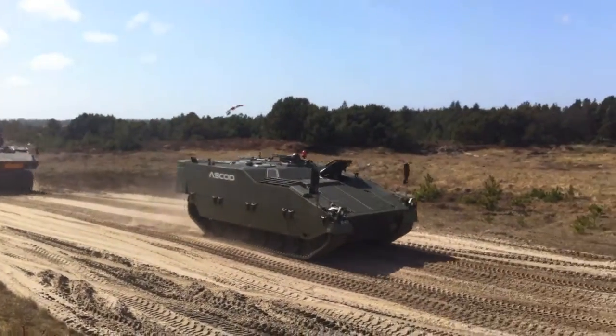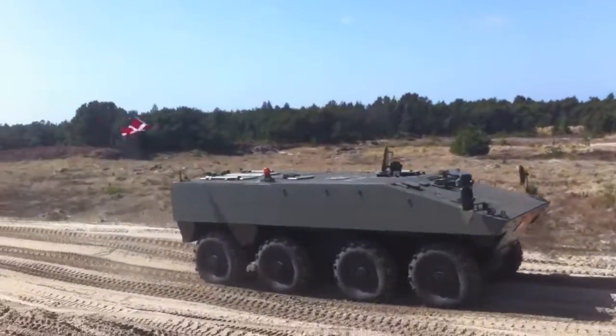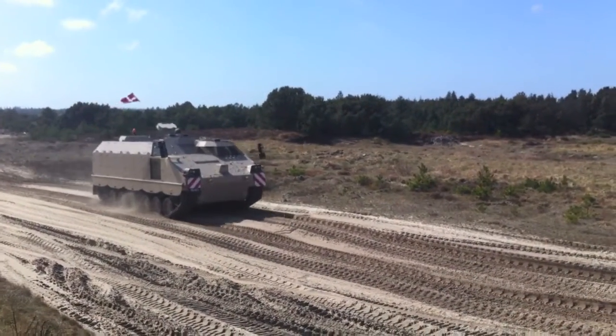The column is led by BA Systems' CV90 Armadillo and GDELS's Piranha 5, followed by Nexter's VBCI and finally FFG's G5.